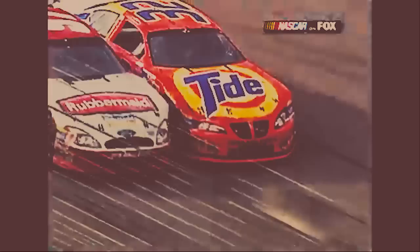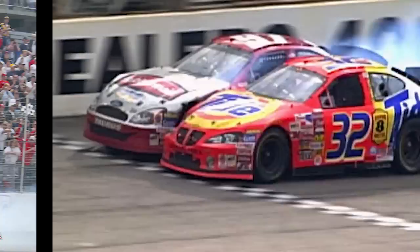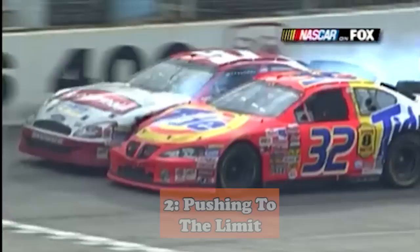The two drivers drag raced to the finish line, touching repeatedly down the front straightaway, with the crowd going wild — and Ricky Craven got him. With both drivers pushing their cars to the absolute limit and running into each other throughout the front straightaway, Craven was able to beat Kurt Busch by just two one-thousandths of a second — at that point the closest finish in NASCAR Cup Series history.